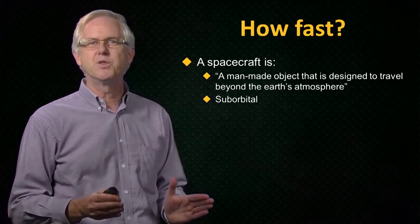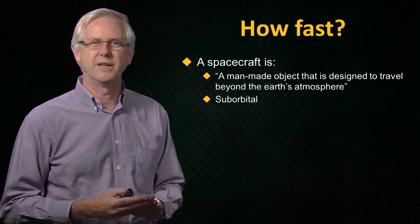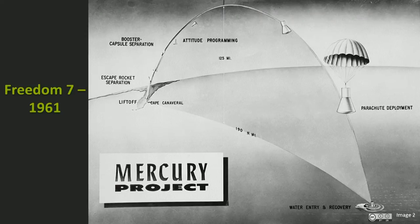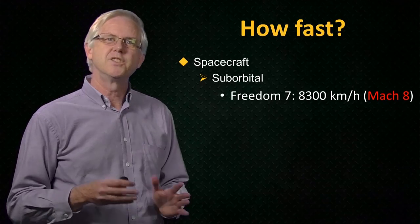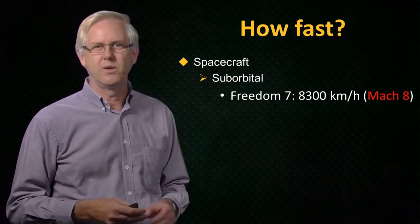Shepard was boosted by a Redstone rocket on a ballistic trajectory. In May 1961, his Freedom 7 spacecraft was boosted to an altitude of 190 kilometres and splashed down in the ocean around 500 kilometres from the launch site at Cape Canaveral. Freedom 7 re-entered the atmosphere at a top speed of just over 8,300 kilometres per hour, so the maximum Mach number during re-entry was around Mach 8. This photograph shows the recovery of Alan Shepard and the Freedom 7 capsule after the splashdown.